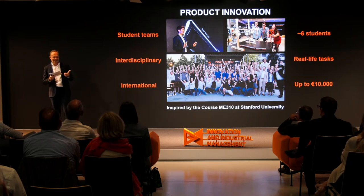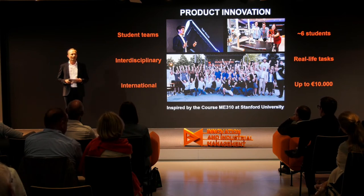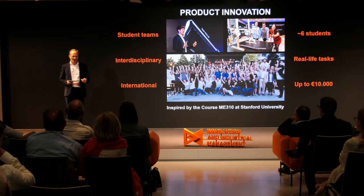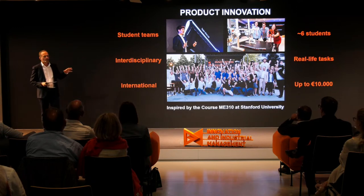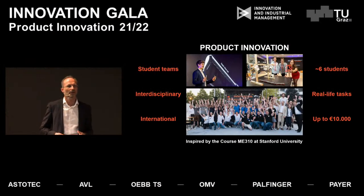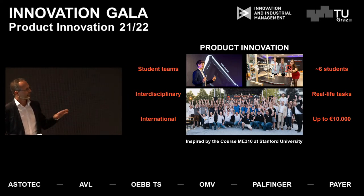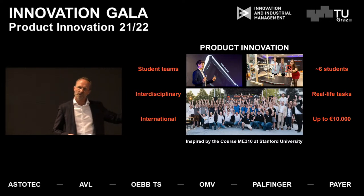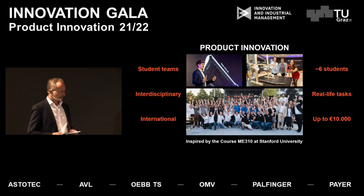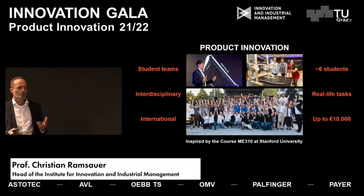We need other disciplines and universities, and we work with different universities — very international. All courses are in English, which attracts international students. There's a real-life task from industry, where a student team works over six, seven, or eight months and gets a budget of up to 10,000 euros.